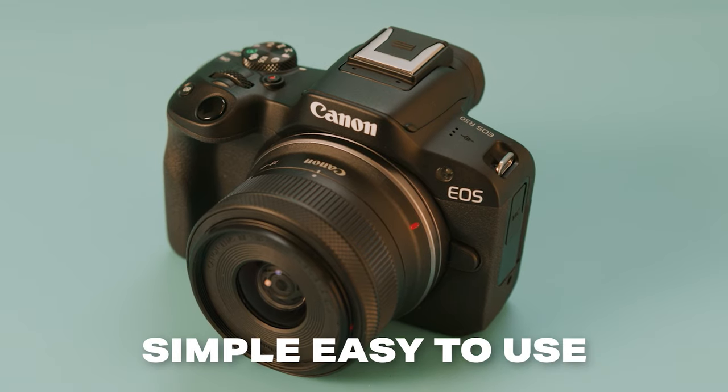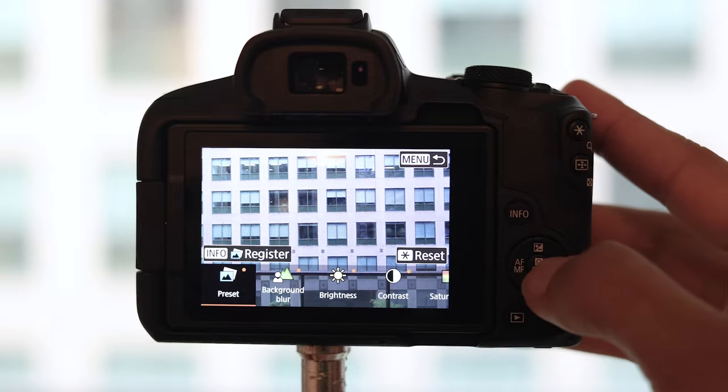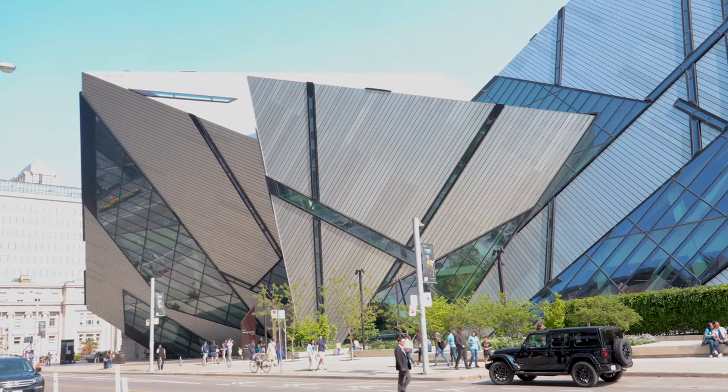In terms of Canon cameras, the R50 is hands down the best value for your money. You're going to get a simple and easy-to-use camera with gorgeous photo and video quality at a pretty unbeatable price. So if you want something compact and budget-friendly, the R50 is definitely the one you should look at.